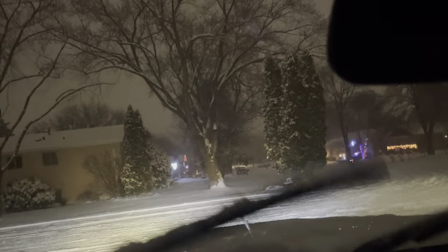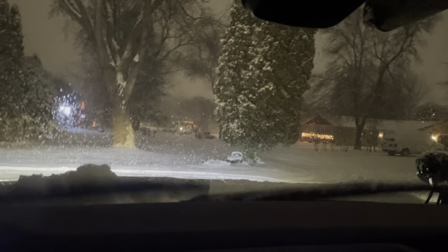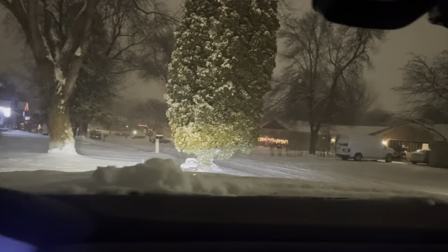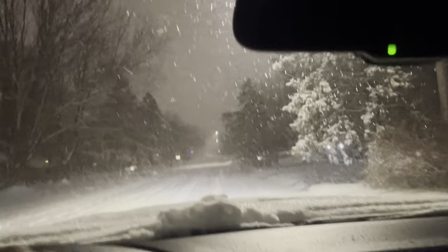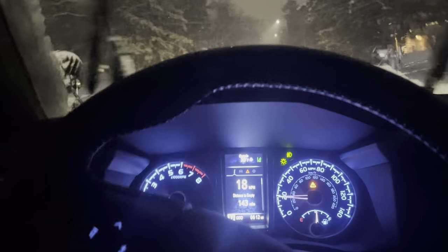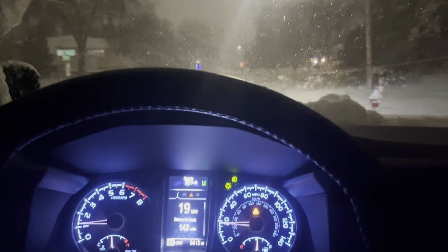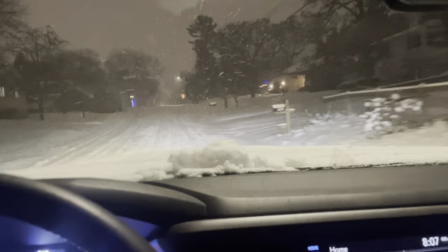What up, it's your boy Striker back with another Tacoma video. Got it in two-wheel drive so far. Got my four-year-old in the back and I figured I'd take her out for a little snow drive in the 2021 Tacoma. Having a good old time, having fun.